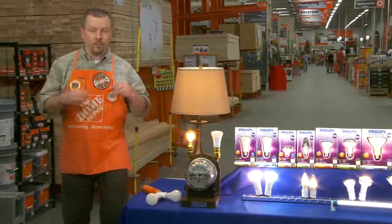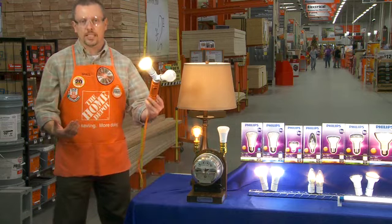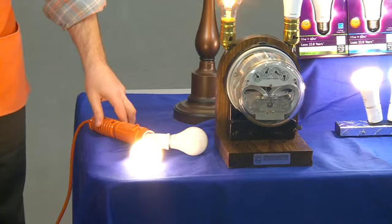Last but not least, they're very durable. Check this out. He tapped it a couple of times and the incandescent blew — Philips LED light bulbs are very strong.